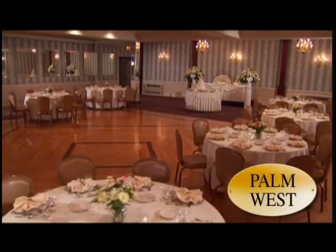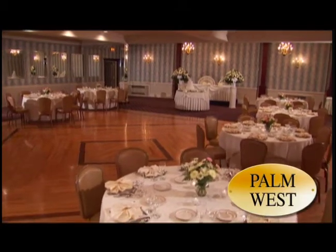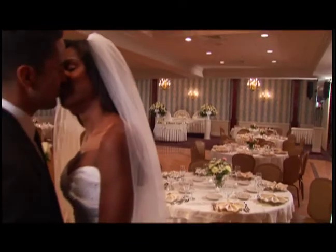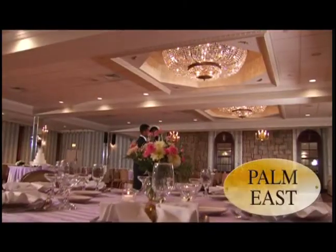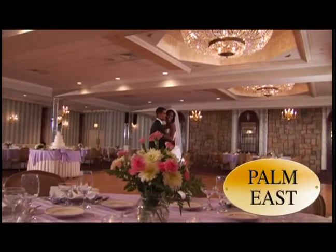The Palm West Room also offers elegant surroundings and can accommodate slightly larger parties of 150 to 170 guests. The Palm East Room is the Palm West's spacious twin and is a great choice for larger parties of 200 guests or more.